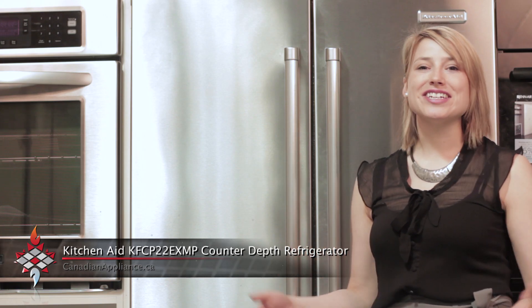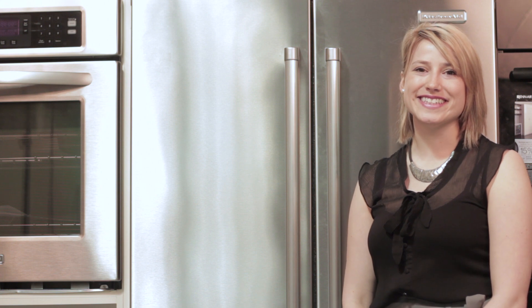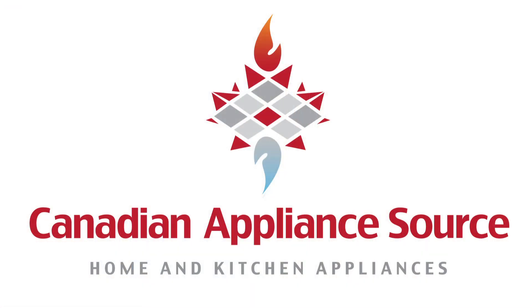Come see this fridge or any other KitchenAid appliance here at the Canadian Appliance Store showroom. Have a great day!